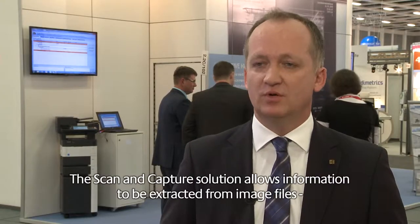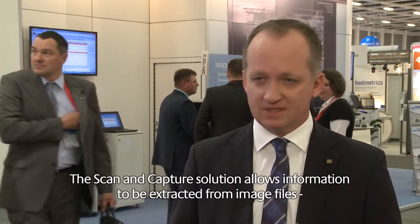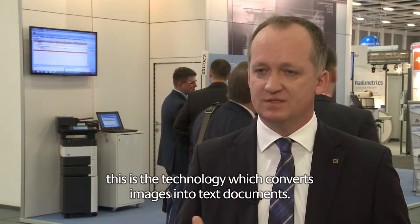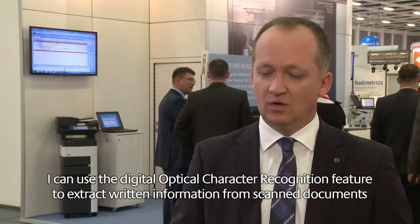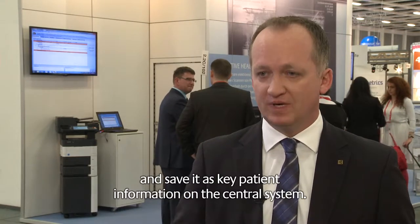The Scan-and-Capture solution ensures that intelligent information is extracted from image files. This is essentially the technology that turns images into text data. Using digital OCR — optical character recognition — text information can be extracted and patient-relevant information passed on to the system.